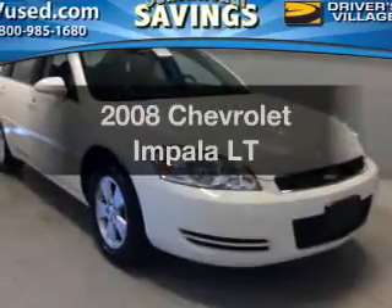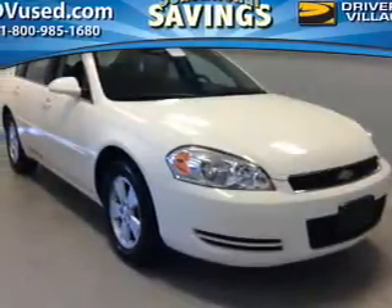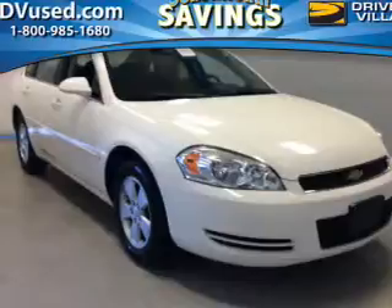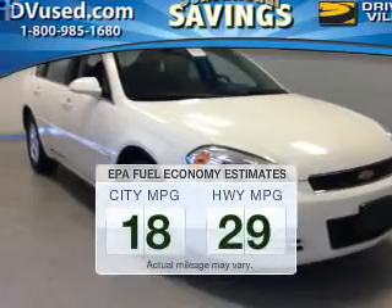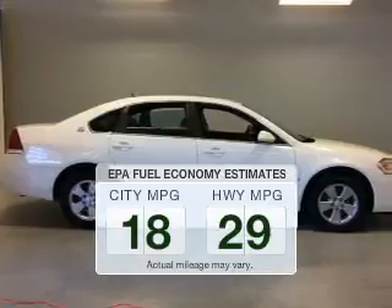Introducing the 2008 Chevrolet Impala. If you're looking for a first-rate auto, this one could be yours today. Save your money and make less trips to the gas station to fill your gas tank when driving this fuel-efficient vehicle.